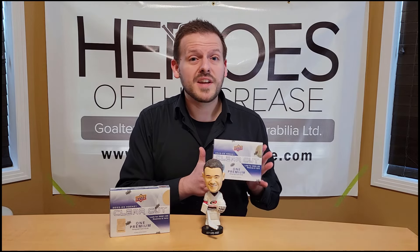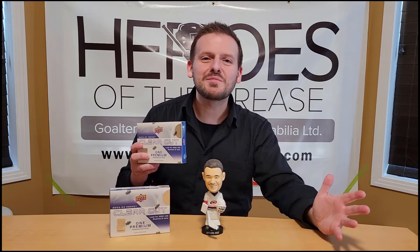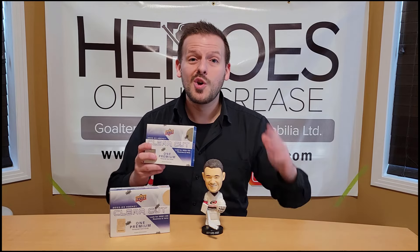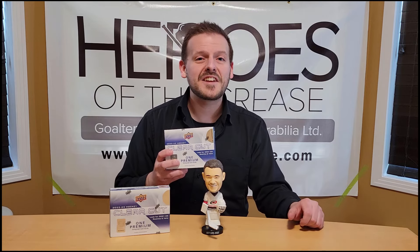But before the break begins, my friends, don't forget to like the video, share it if you feel like it, and subscribe to the channel if you haven't already. We got a ton of new subscribers from our O-Pee-Chee video last time, and I appreciate every single one of you who had a good thing to say about it.